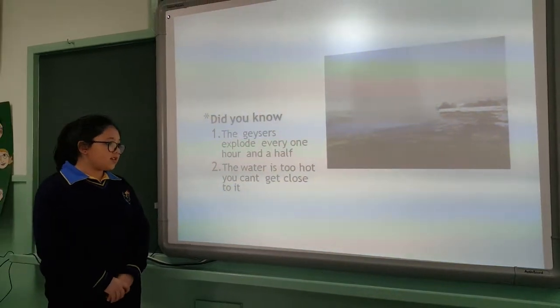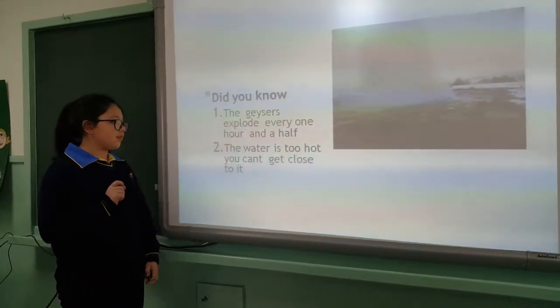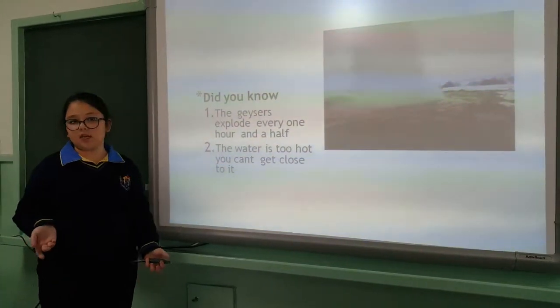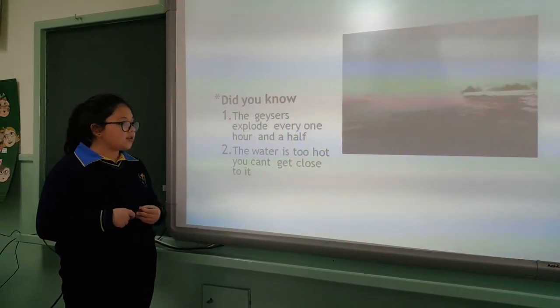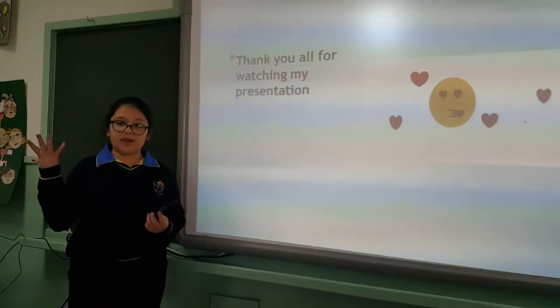Did you know that geysers explode every one and a half hours? Some kinds of them do, but the others need a long time. The water is too hot, so that's why it boils up and it explodes.